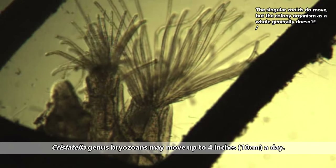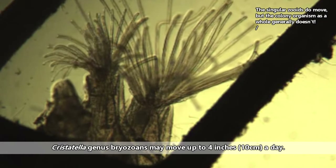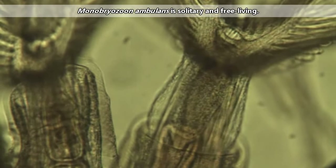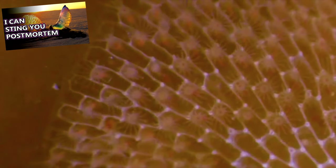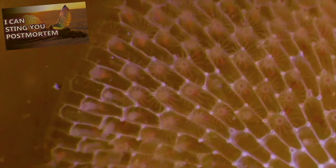Some species do move, though these movements are often limited. There's also a single known species that both moves and lives on its own, but for the most part these animals live in colonies. Like the Portuguese man-of-war we've discussed previously, a single bryozoan colony is made up of many tiny animals that work together to form the entire bryozoa organism.